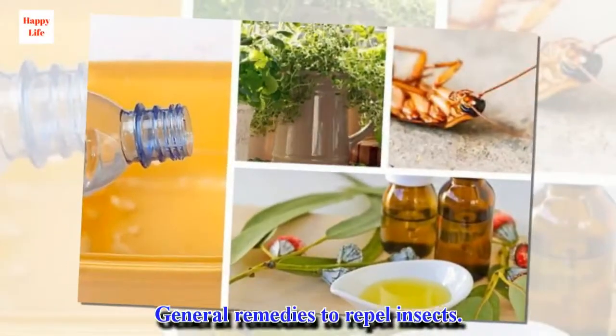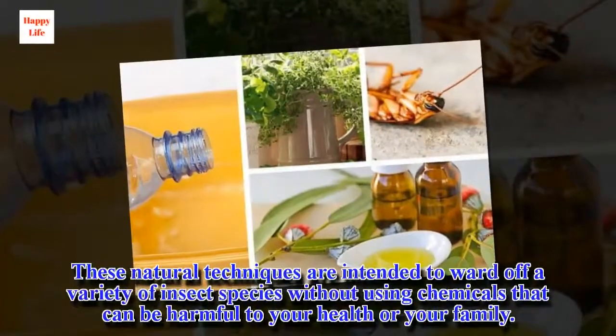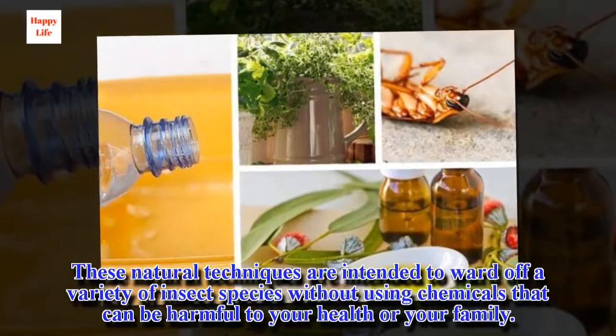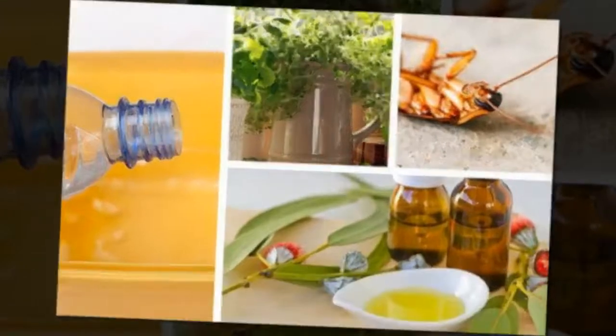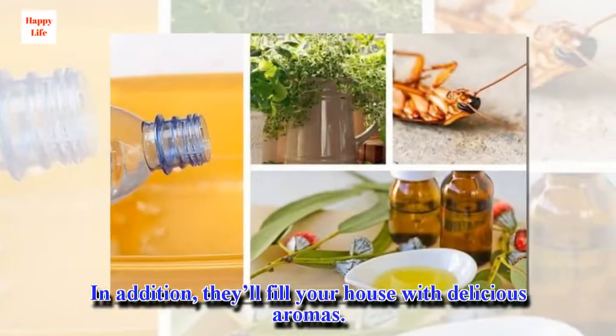General remedies to repel insects. These natural techniques are intended to ward off a variety of insect species without using chemicals that can be harmful to your health or your family. In addition, they'll fill your house with delicious aromas.